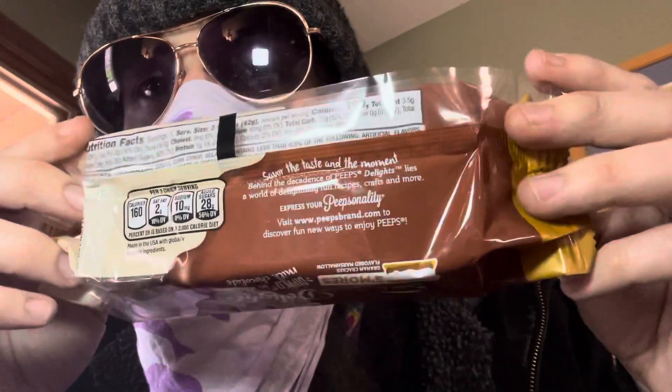Yeah, so one check — the serving size is three checks. There's 160 calories. That's good. There's actually a gram of protein. And yeah, 29 grams of sugar, so it's pretty sugary. It's a little sugary treat anyway. Let's open it and check it on out.